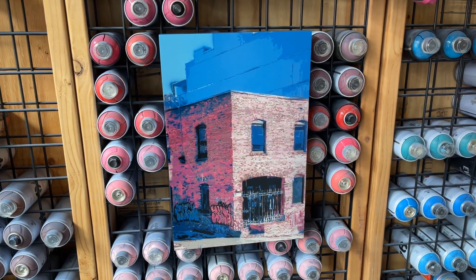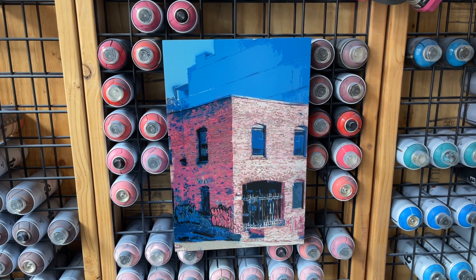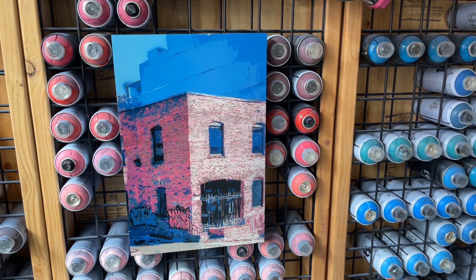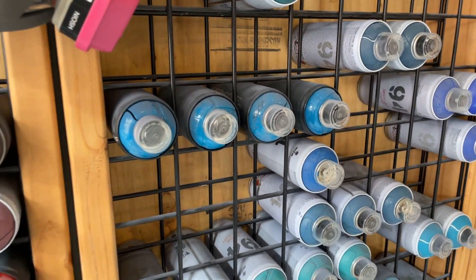This piece is based off a photo I took here in Seattle — it's across the street from the Crocodile. I was waiting in line for a show and snapped the perfect picture.